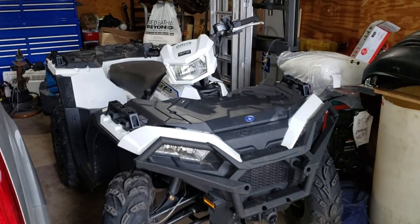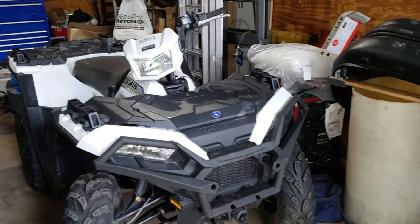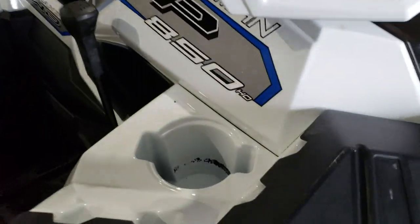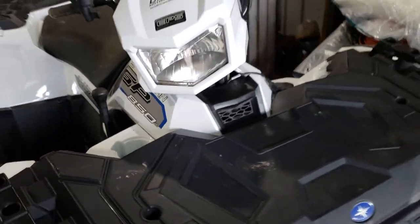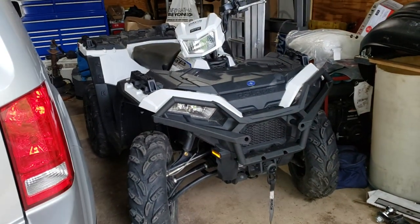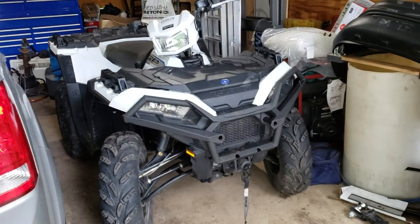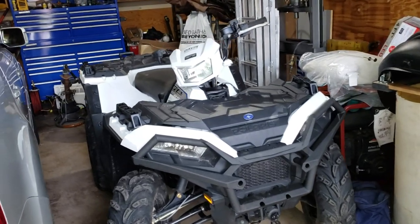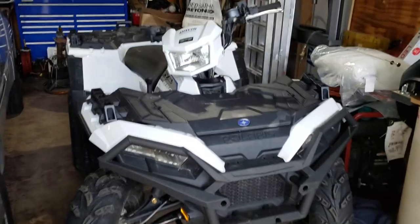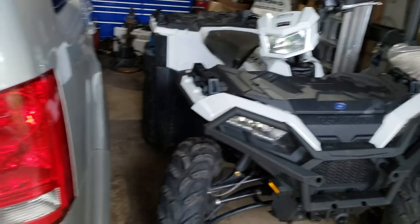It's a 2019, or December of 2018, Polaris 850 SP — says HO for high output, but whether that's marketing or whatever, I don't know. Picked it up with like one-point-something miles on it, all of 0.4 hours, and now it's got 130 miles and about eight or nine hours on the engine. Definitely been working it in.